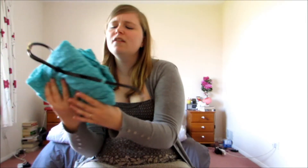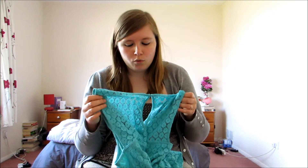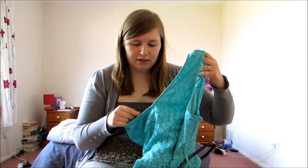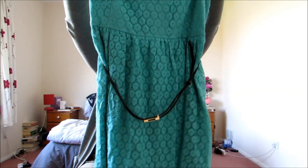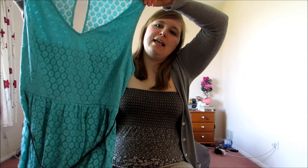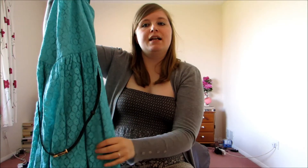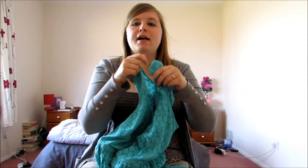Now we move on to the New Look dresses — there are three from New Look as well. I got this one in mint green. I used to have a dress this colour while I was at uni that I wore all the time, and then it didn't fit me anymore so I stopped wearing it, and I kind of miss having a dress this colour, so I hope this one fits. It cost me £22.99. Another skater dress, sleeveless, it's got a kind of crocheted lace over the top. It's got a little black belt which is detachable so you don't have to wear it, and I just thought it was really fun and pretty and quite summery.